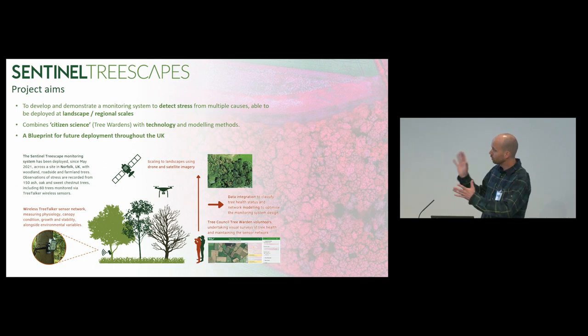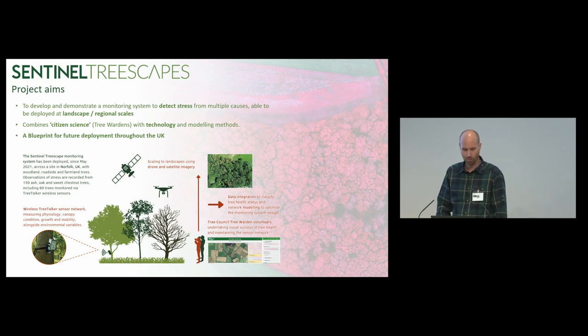This little diagram is a real nice catch-all of a Sentinel Treescape. The monitoring system has been deployed since May 2021 in Norfolk, just east of Norwich in the UK. We've got woodland sites, roadside sites and farmland sites. We're observing the stress recorded on 150 ash, oak and sweet chestnut trees, including 60 that have been monitored by the Internet of Things — the tree talker sensors.